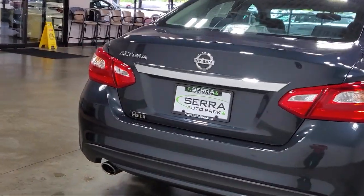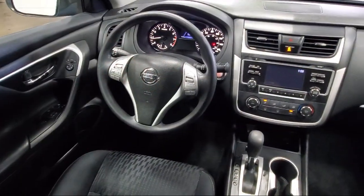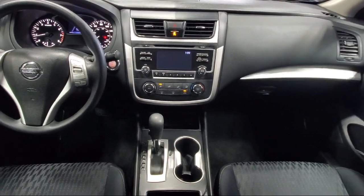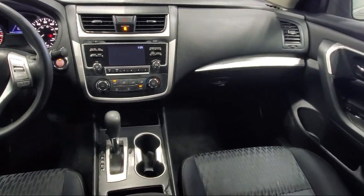It also features a rear seat center armrest, AM/FM CD MP3 audio system, and a tire pressure monitoring system, and has less than 95,000 miles on the odometer.